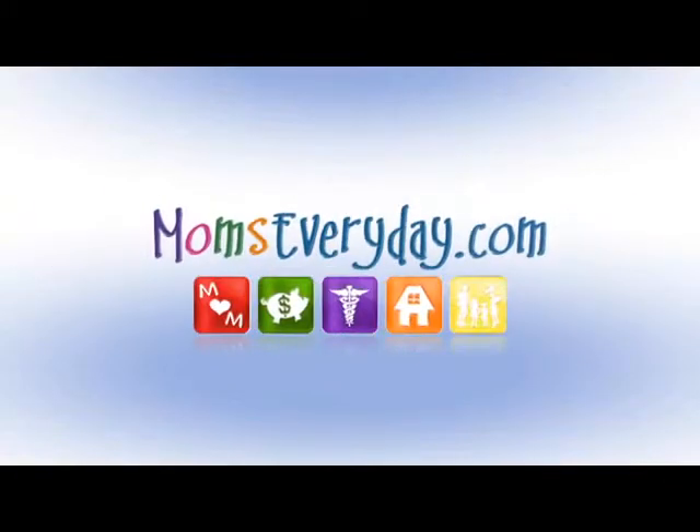Moms Every Day with Christina L., brought to you by the sponsors of MomsEveryDay.com. There's something new to float your boat at Linton's and Chatter Gardens this year. Mark Linton is giving us a tour this afternoon.